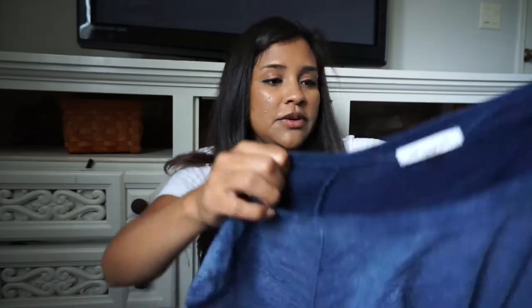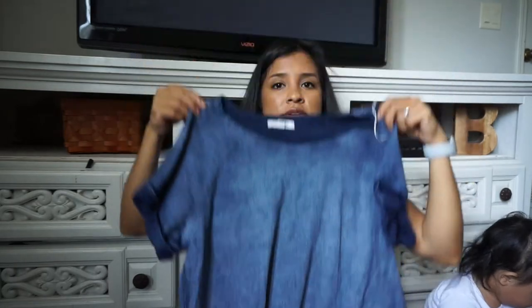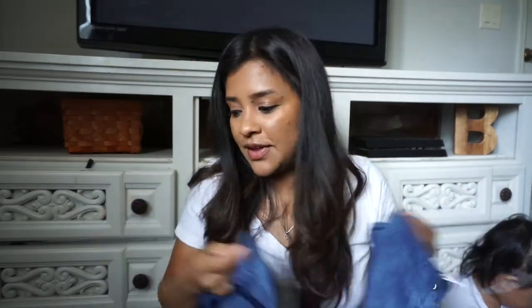I also picked up a shirt for myself — it's from Life in Progress. If that's not my life in a nutshell, I need to invest in this company. It's just a blue shirt.